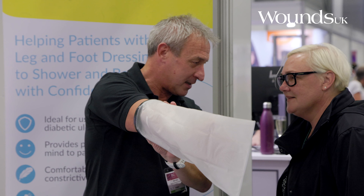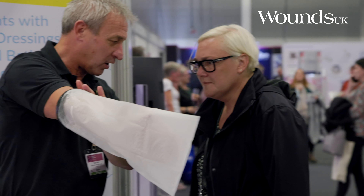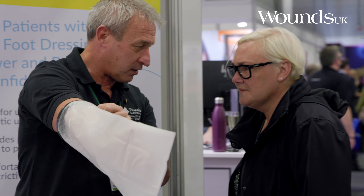So this is the Limbo. It's a PVC sleeve with a neoprene seal at the top. That's the real key part to this. If I just demonstrate the arm one...